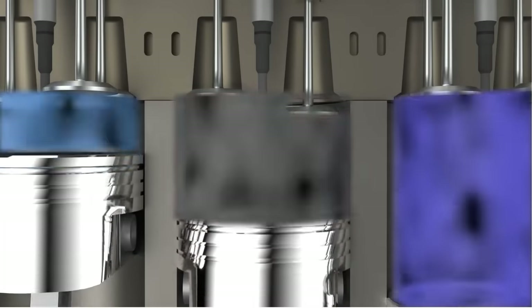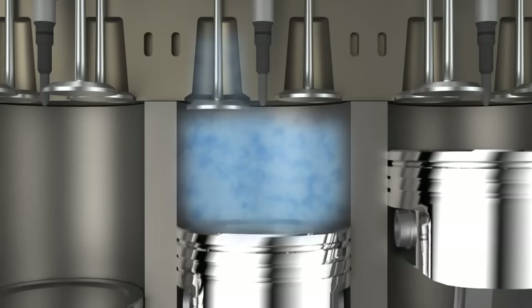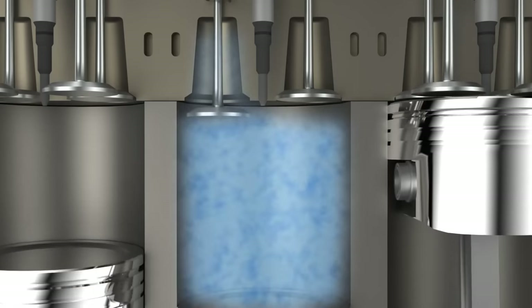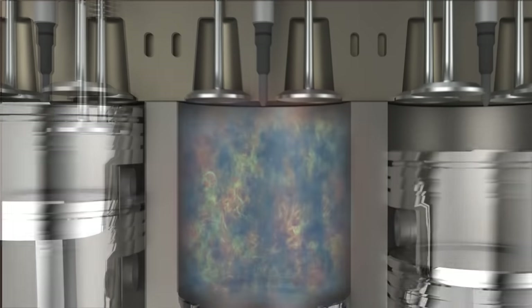The pistons can account for up to 60% of the engine's friction. So regardless of whether you're using a range extender in a hybrid car or a heavy duty diesel, there are major design considerations for this particular component.